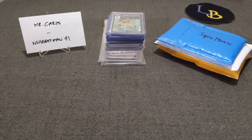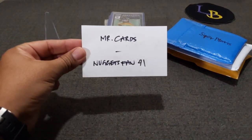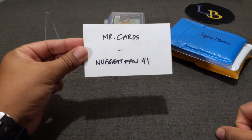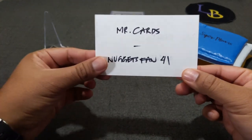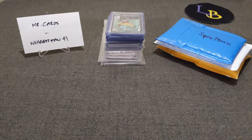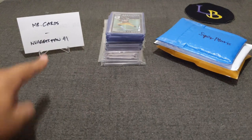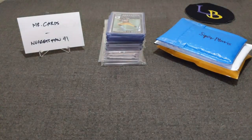First I just want to give a huge shout out to Mr. Cards — I will post his Instagram in my description, I don't think he has a YouTube. And also a big shout out to NuggetsFan41, from whom I won a giveaway — I believe it's three packs of NBA Hoops hobby packs. If you guys haven't checked them out please do. He's won one of my giveaways before and he's got more Prism openings as well.